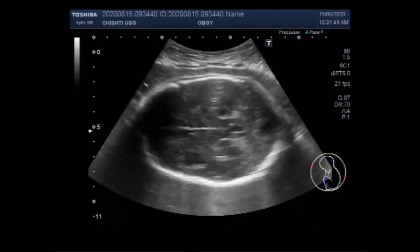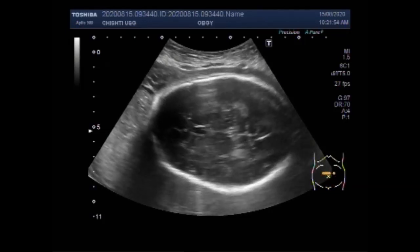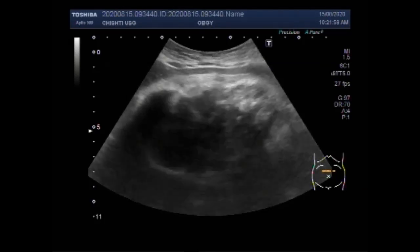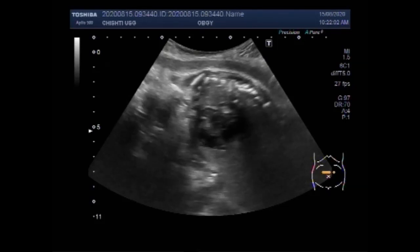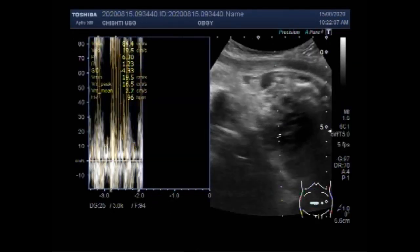The duration of the pregnancy measures about 32 weeks. The average fetus at 32 weeks is 16.8 inches, that is 43.2 cm long, and weight is 4.3 pounds, that is 1953 grams.